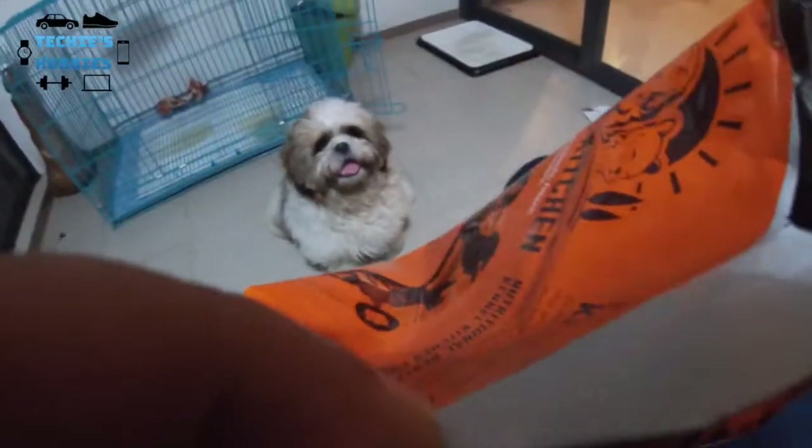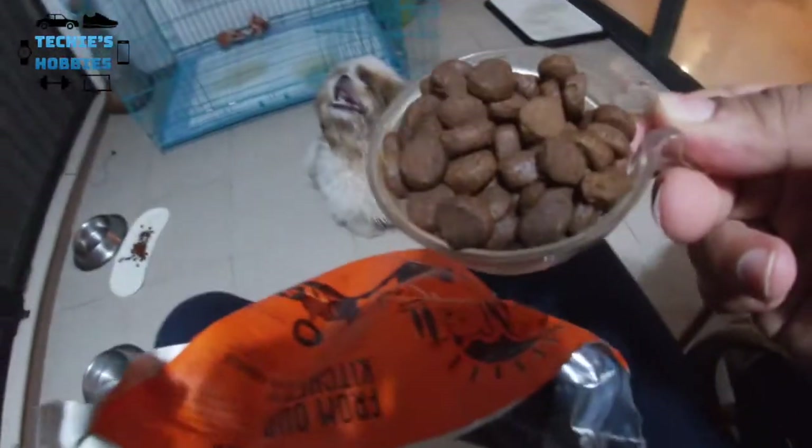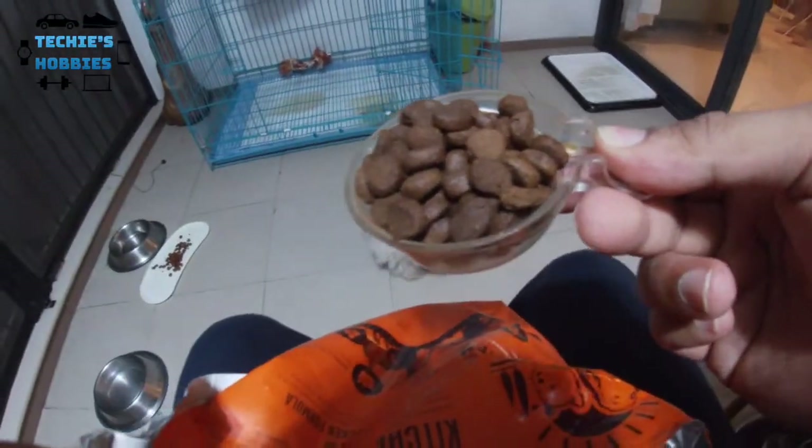The kibbles are looking good. Let's take a scoop and see. It looks of a similar texture to others, and he is definitely seeming interested in it.